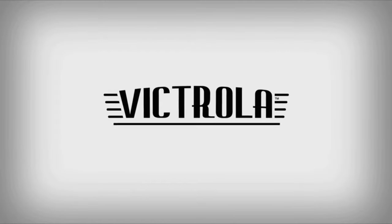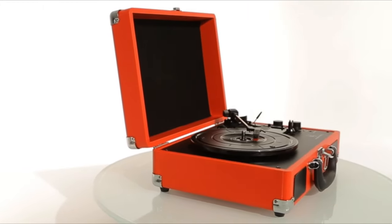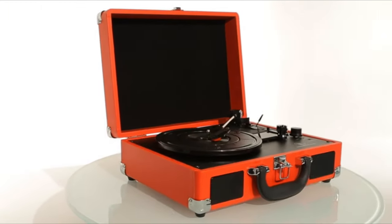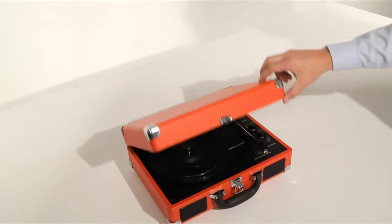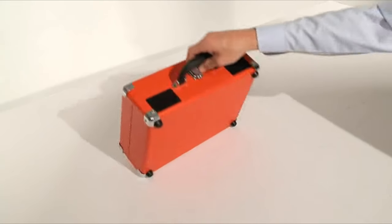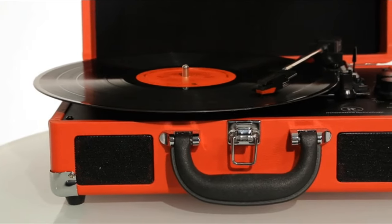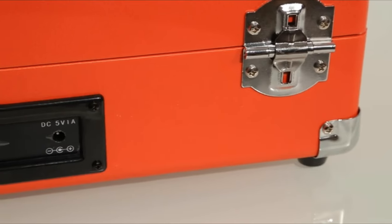The Bluetooth Suitcase Turntable by Innovative Technology is the perfect way to listen to your vinyl records at home or on the road. The Suitcase Turntable is lightweight and easy to carry. With built-in speakers, you can listen and enjoy your favorite old or newly released albums. If you want to turn up the volume even more, the audio ports on the back enable you to connect to larger speakers.